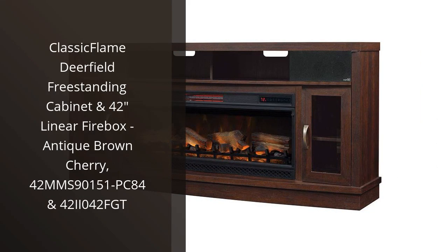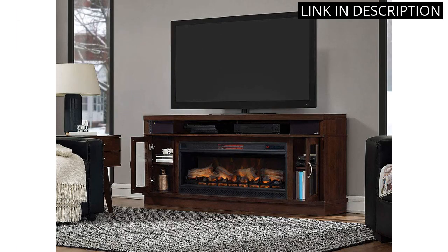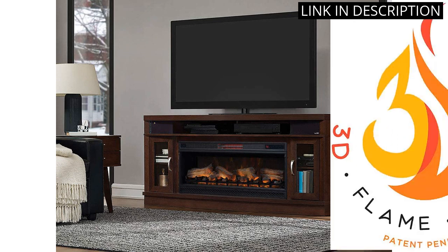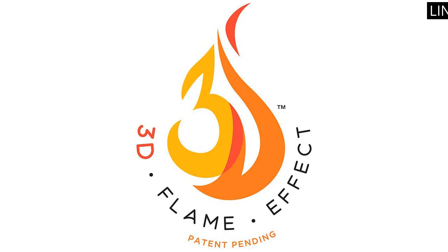I recently purchased the Classic Flame Deerfield Freestanding Cabinet and 42 Linear Firebox, and I am beyond impressed. The antique brown cherry finish is beautiful and adds such a cozy atmosphere to my home. The 42 Linear Firebox has great flame effects and produces an impressive amount of heat. I appreciate the remote control and thermostat feature that allow me to easily adjust the temperature from the comfort of my couch. Overall, the quality of this electric fireplace is top-notch and I highly recommend it to anyone looking for a reliable and stylish heating option.